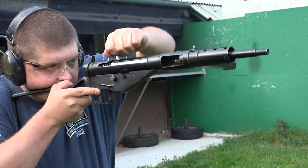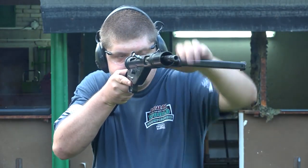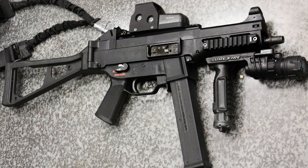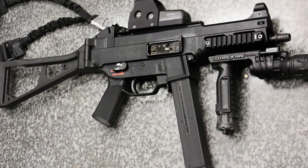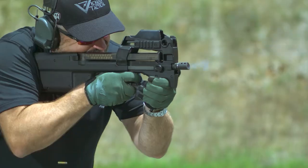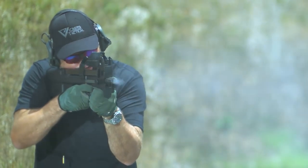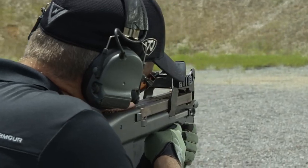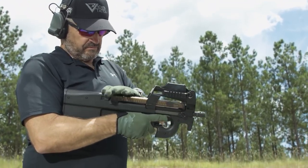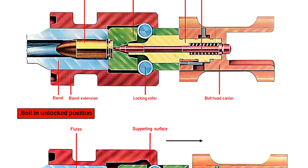During World War II, most submachine guns were typically just steel pipes fitted with a bolt, barrel, trigger, and stock, and not much else. But with the rise of the MP5 and UMP, although the operating principles were mainly the same, they became much more refined and more user friendly. Then, to defeat body armor, designs like the P90 began to become successful. But still, these firearms operated on roughly the same principles as their predecessors — typically a simple recoil-operated blowback mechanism, or sometimes operated via a gas piston.